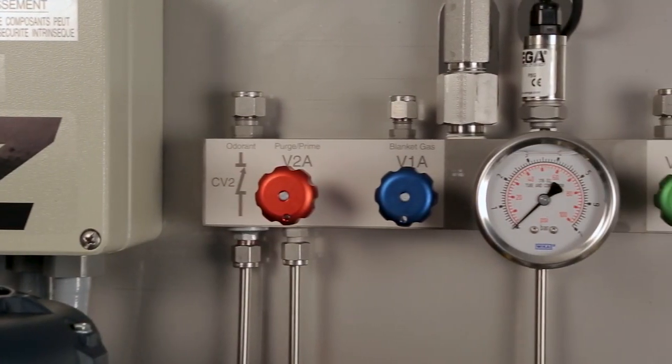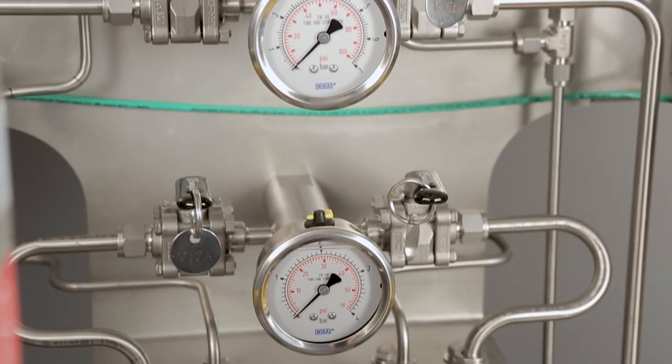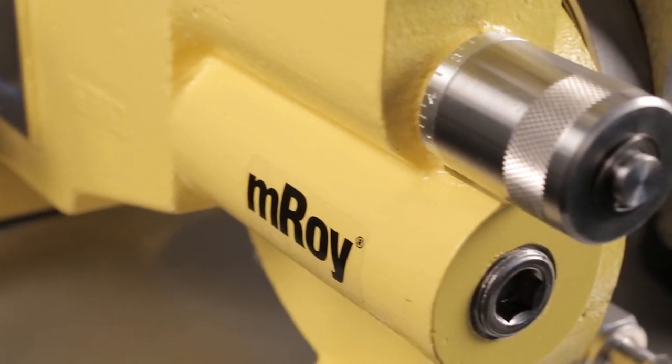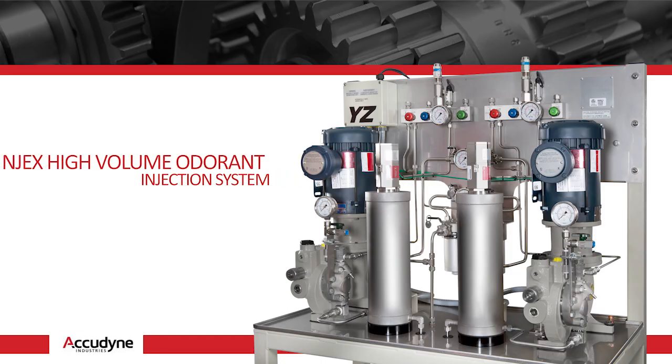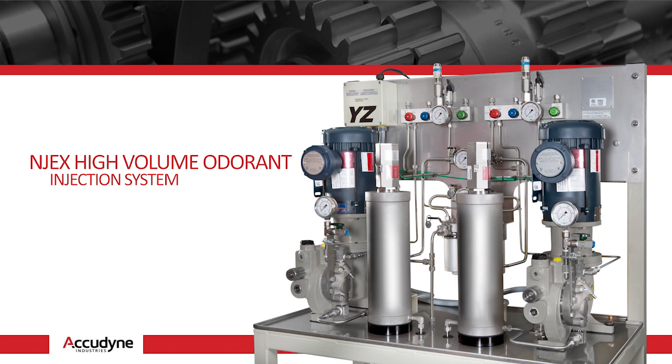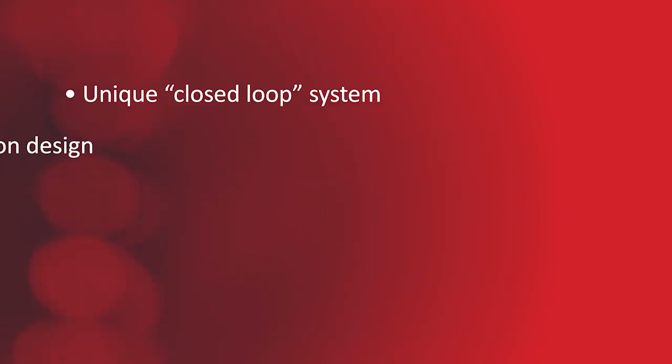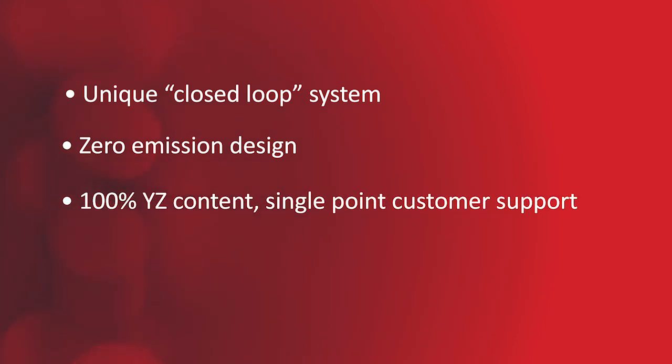YZ's NJEX HVO system is fully integrated, automated, and customizable, with world-class features, capabilities, and quality. Our new platform more than quadruples the odor-free injection capability of the NJEX family to 11.4 gallons per hour in a unique closed-loop, zero-emission system, and it is 100% YZ content, so you'll have a convenient, single-source for customer support.